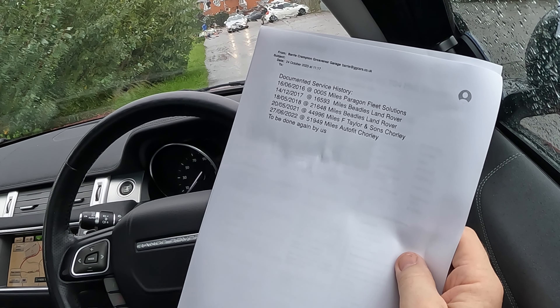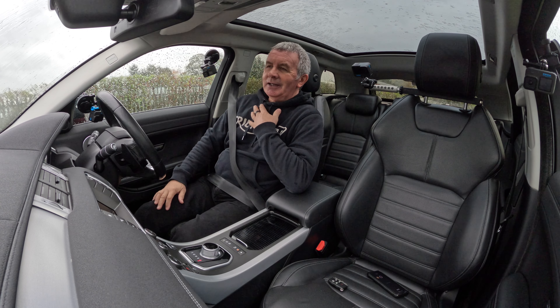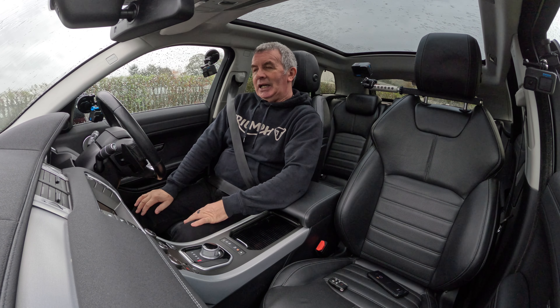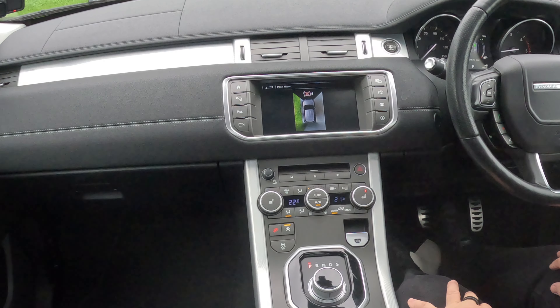14th of December 2017 at 16,593 miles, Beatles Land Rover. 18th of May 2018 at 21,648 miles, Beatles Land Rover. 20th of May 2021 at 44,996 miles at Taylor and Sons Chorley. 27th of June 2022 at 51,949 miles, Autofit Chorley — and we'll do it again before it goes out.